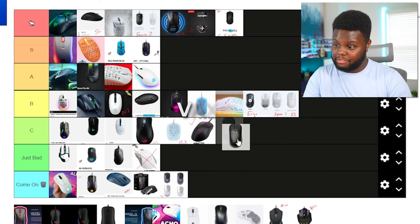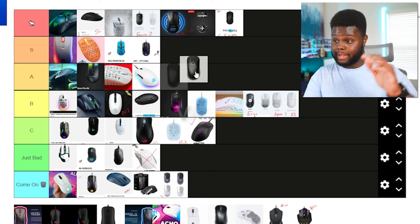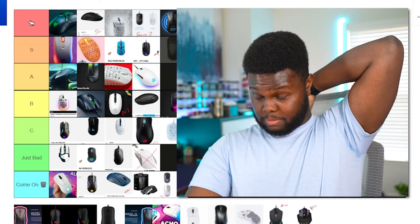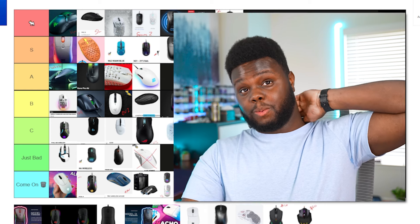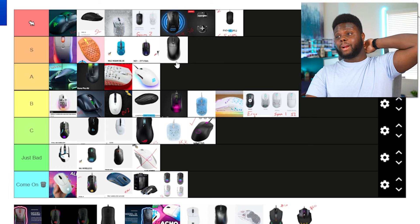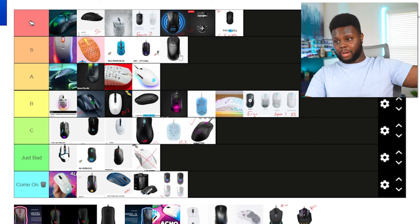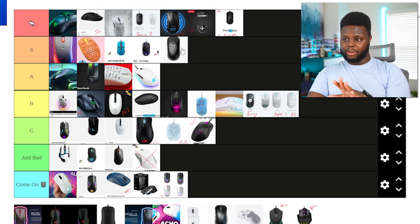Moving on, we have Vaxi and their Zigen mice. The MP01 and the MP01S — I have the MP01S and I thought this mouse was fantastic. I would love to see a wireless version; if a wireless version came out, it would easily be in the S tier. The wired version is fine, I just want it to be wireless. Once it's wireless, that's an easy upgrade to the next level.